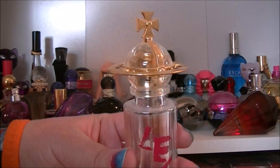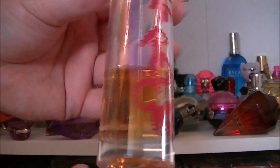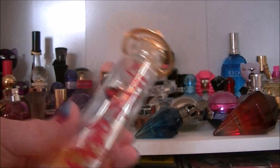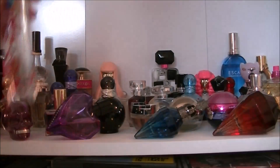Then we have Let It Rock by Vivienne Westwood. Again the bottle for this one is just super pretty. This one's like a more spicy scent. I usually go for fruity scents but this is definitely more of a spicy, in-your-face scent.